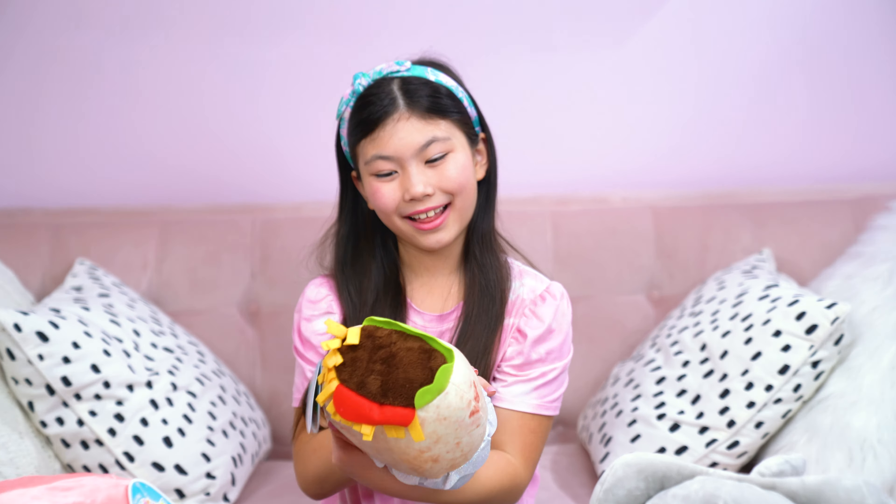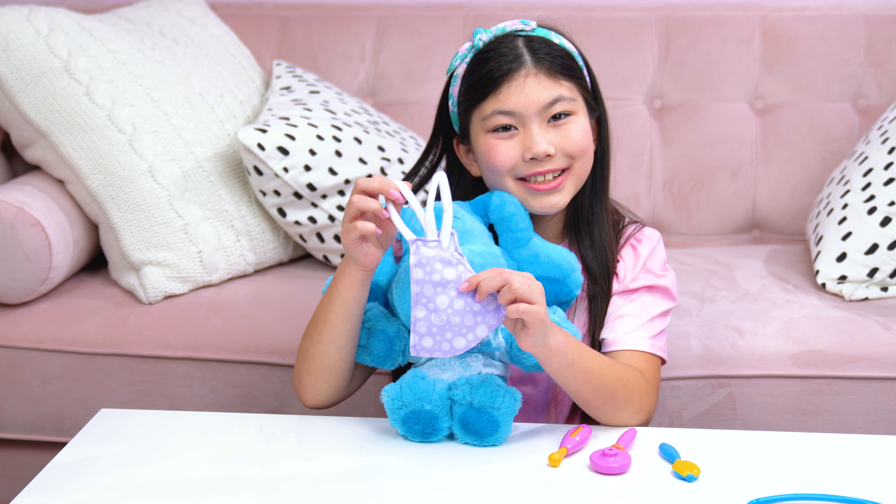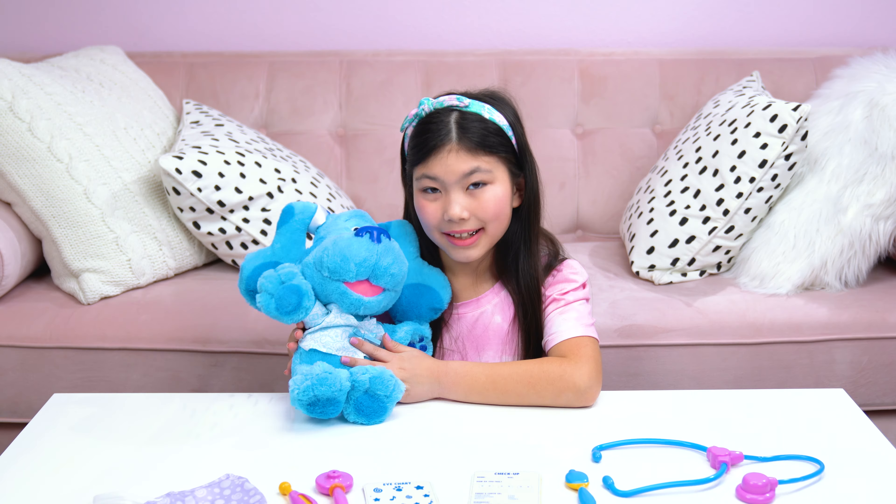Next is Blue's Clues and You, Check-Up Time Blue from Just Play. You can play doctor and give her a check-up. Let's check Blue's mouth. Blue is looking and feeling great. Let's check Blue's heartbeat. She makes over 25 sounds and phrases. Blue's cheeks, mouth, and heart light up. And she comes with interactive accessories — even a mask for Blue. Blue is wearing a cute patient robe and even has a bandage. All better, Blue.